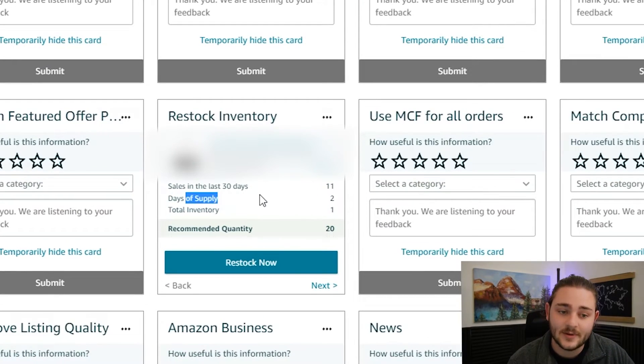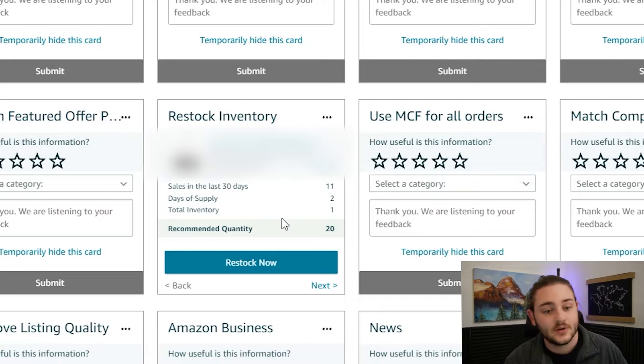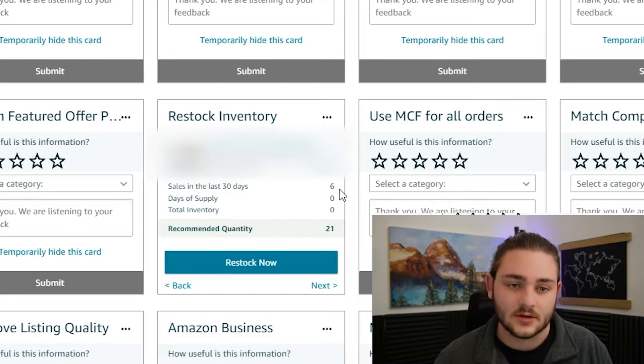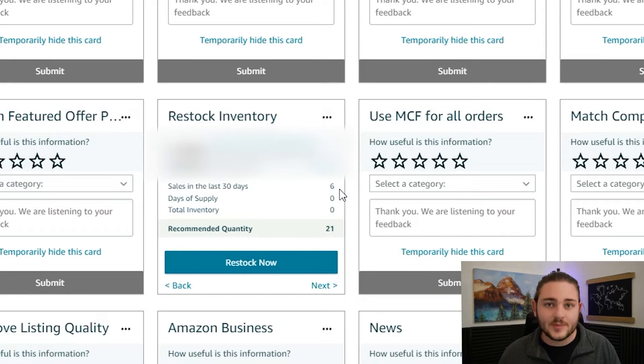Sometimes it'll tell you to restock an insane amount. For example, in the last 30 days we've sold about 11 units of this product; it says we've got two days of supply left and wants us to buy 20 more — that seems pretty reasonable. But on the restock inventory report you also get numbers like this: an item we've only sold six of in the last 30 days, a relatively slow seller, and Amazon is telling us to restock 21. Amazon does not always have your best interest in mind.